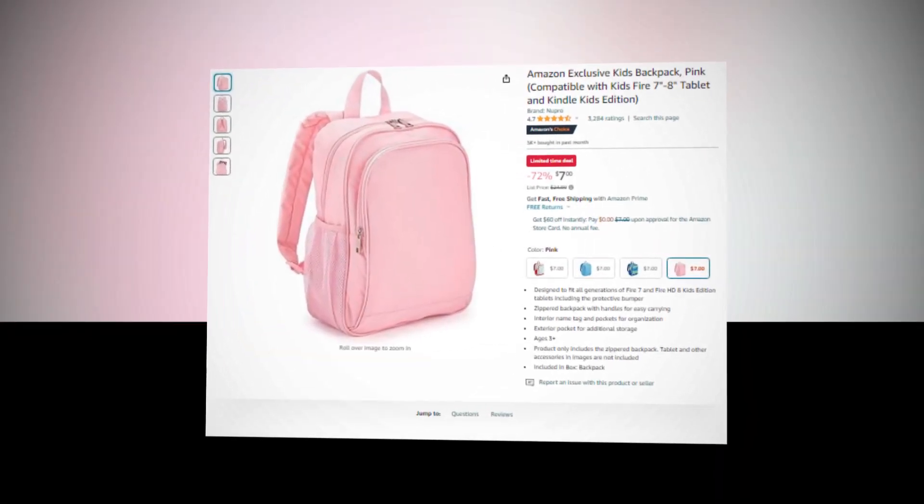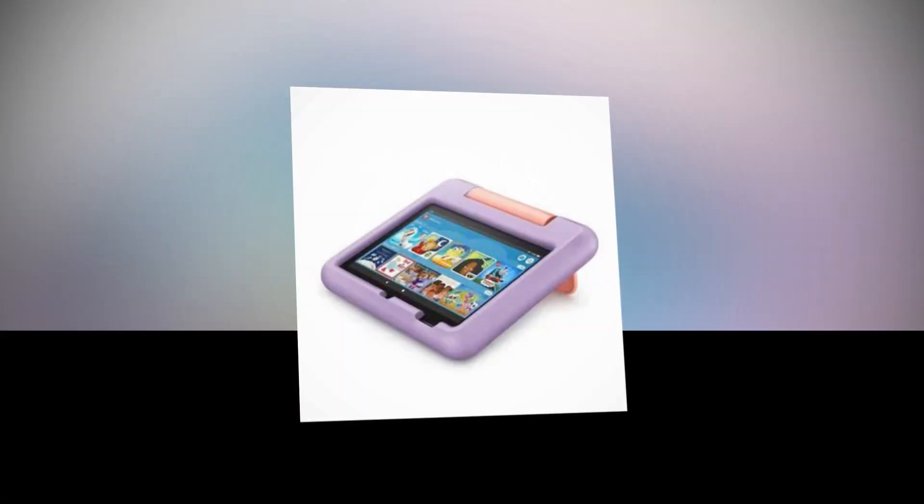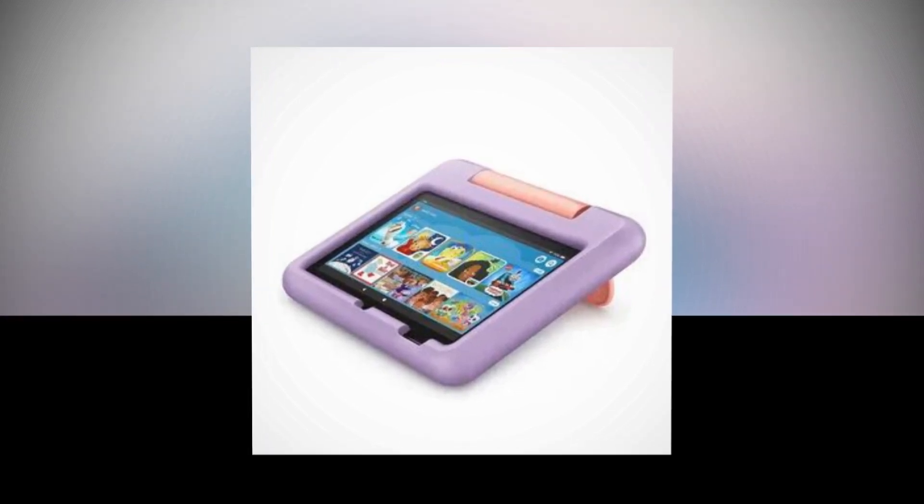Let's find out together about the best Amazon exclusive kids backpack, pink, compatible with Kids Fire 7-inch and Fire 8 tablet and Kindle Kids Edition of Amazon.